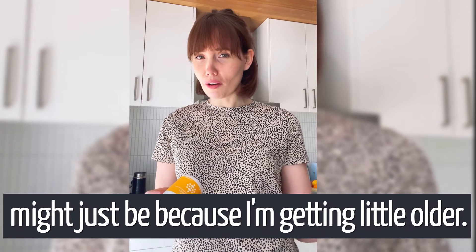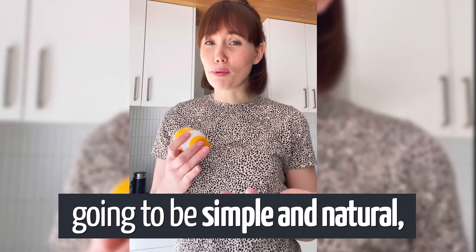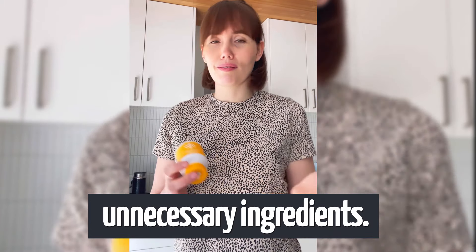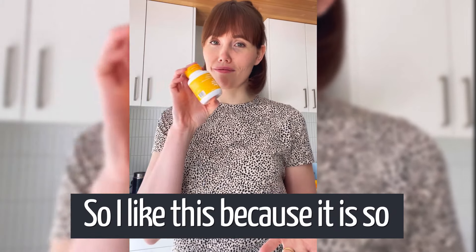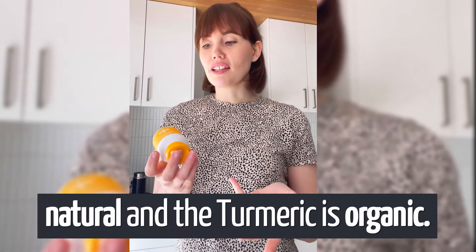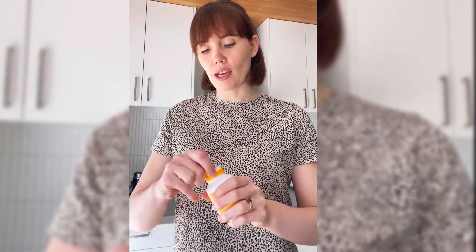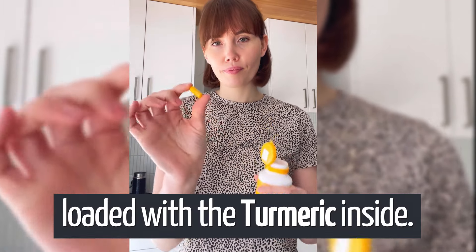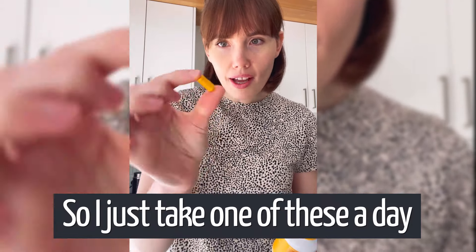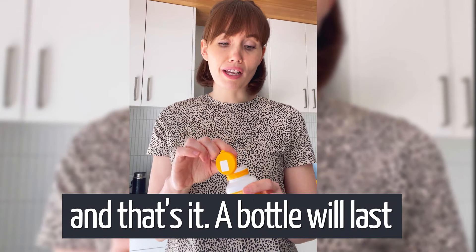It's not injury related — I think it might just be because I'm getting a little older. I wanted to find something that was going to be simple and natural and not loaded with unnecessary ingredients. The only supplements I take are B12 and now TheraJoint. I like this because it is so natural — the turmeric is organic. I'll show you what a capsule looks like — literally just loaded with turmeric inside. I just take one of these a day with a meal or immediately after a meal.